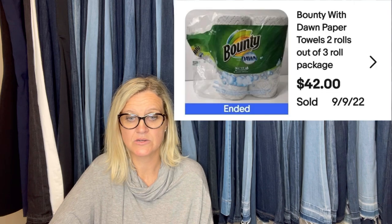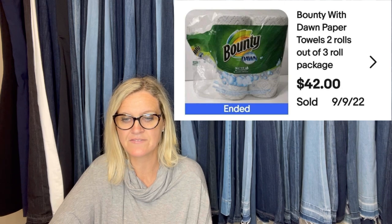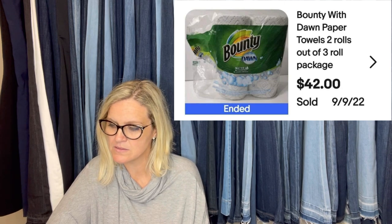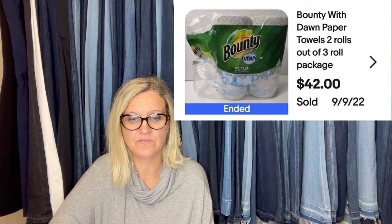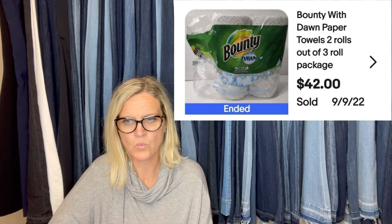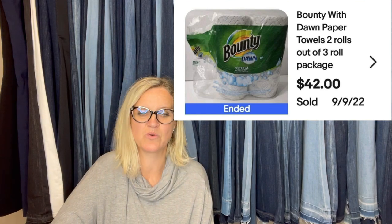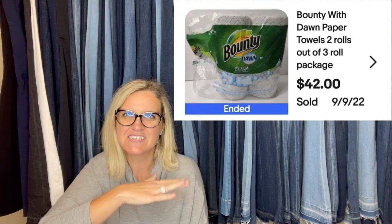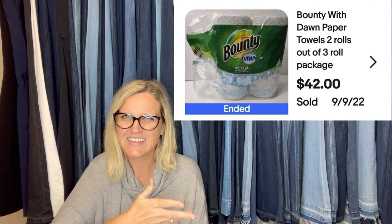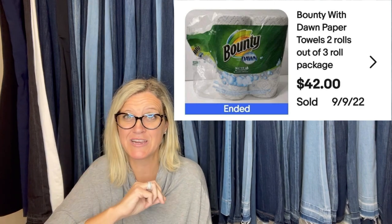Bought them on clearance years ago — I want to say I paid less than $3. I had them sitting in the garage and decided to list after I saw someone post about them. I did get an offer for $25 a few weeks prior. When I countered higher, I got a nasty message back. Whatever — I knew what others had sold theirs for. So this is opened Bounty with Dawn Paper Towels, two rolls out of a three-roll package. I think they've got the soap inside. $42 for those, and it's not even a complete set.